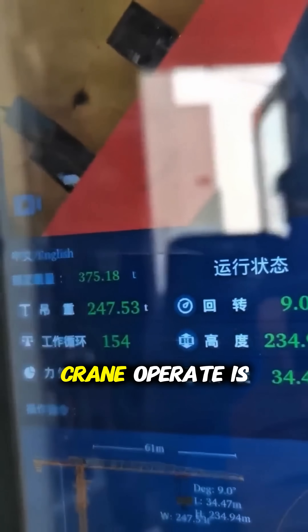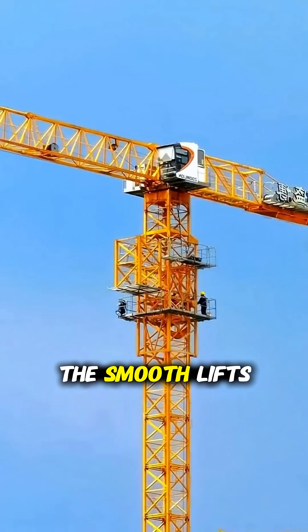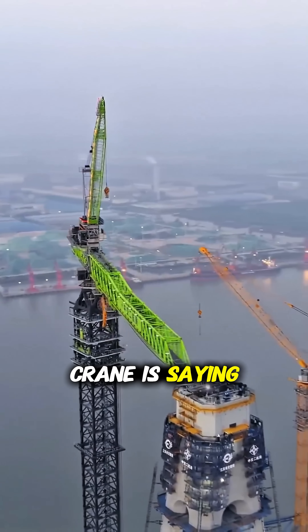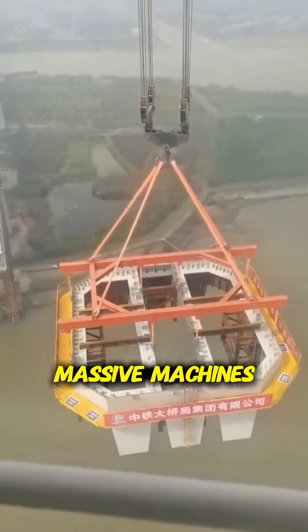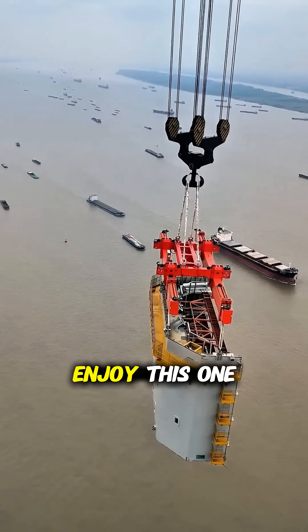Watching a tower crane operate is strangely comforting. The slow rotations, the smooth lifts — it all feels very intentional, almost like the crane is saying, "Relax, I know exactly what I'm doing." If you love impressive engineering, massive machines, and the behind-the-scenes magic of construction, you're going to enjoy this one.